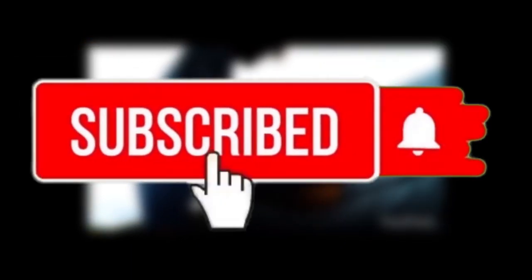Thank you for watching. We are currently building the channel, so please make sure you don't leave without subscribing.